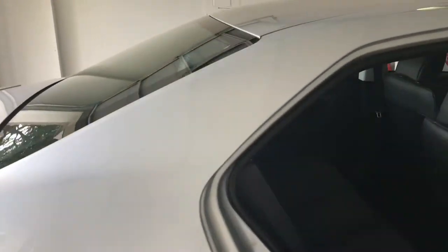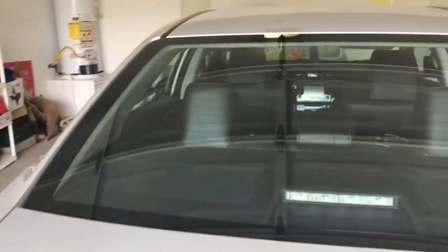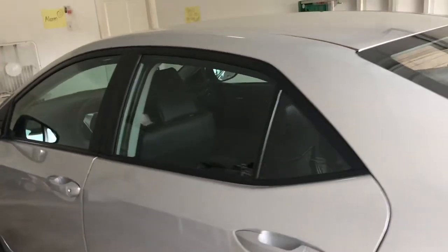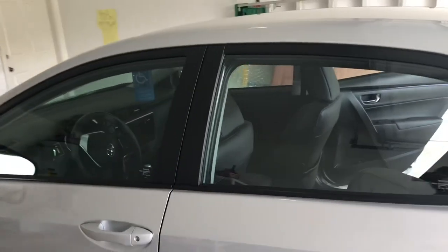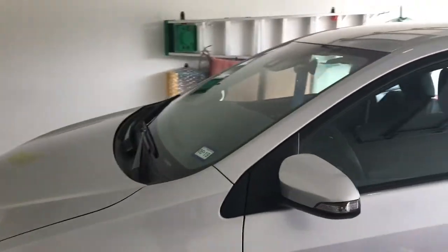They've got nice higher quality seats, so what we're gonna do is put one of our top quality window film materials on these windows. It's called ceramic, and what it's gonna do is block a lot of the heat and of course still create that privacy so nobody will be able to see in the car during the day or at nighttime.